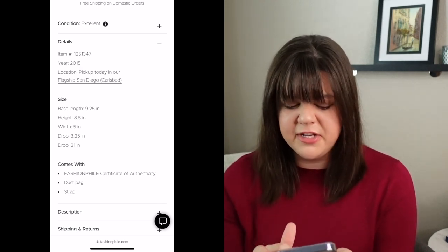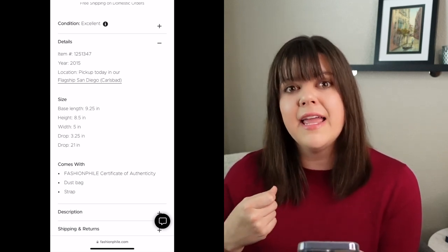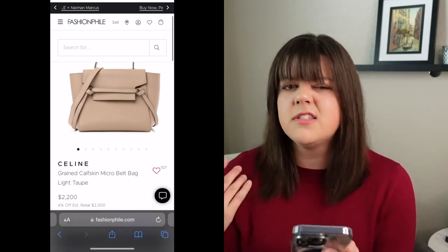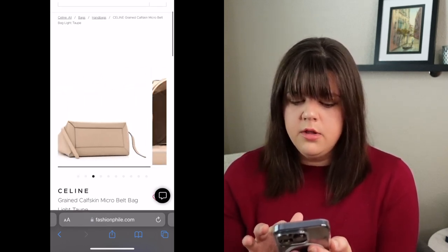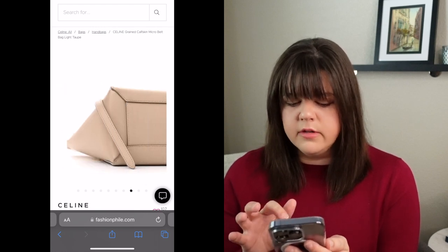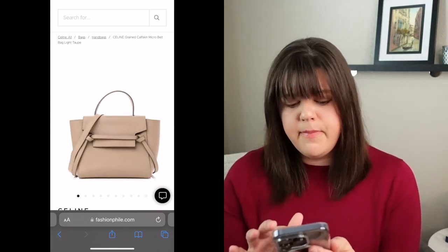What this listing comes with: a certificate of authenticity, dust bag, and strap — so this is not a complete set; it doesn't come with the box. Looking at the pictures, you can see a little bit of structure wear, the accent over the E, some markings on the inside, and at the corners you can really start to see some corner wear. The strap also has just a little bit of a bend in it. All things considered, for a nearly eight-year-old bag, it's actually in pretty good condition — but excellent condition is still a fair assessment.